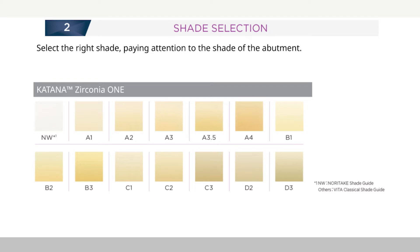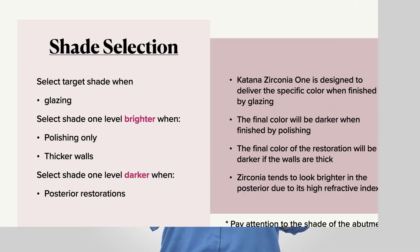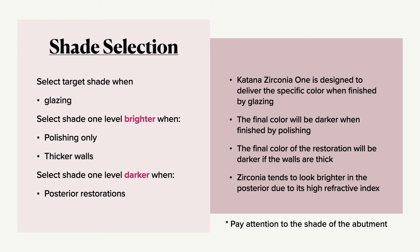All the blocks are available in 14 shades based on the Vita Classic shades. Sometimes the shade that comes out doesn't really match the shade tab chosen — so how do we work around that for zirconia? One factor is that Zirconia 1 was formulated to deliver the specific shade if you are going to glaze it. So select your target shade, for example A2, when you're planning to glaze your restoration.